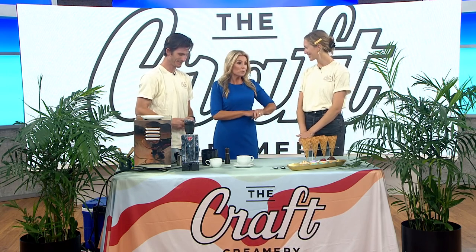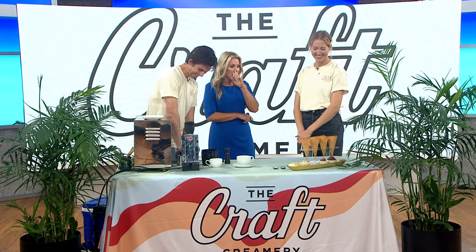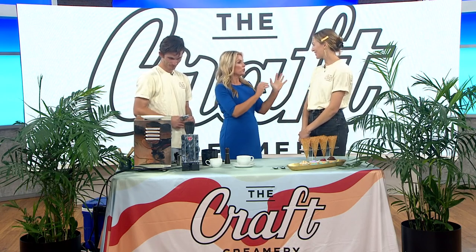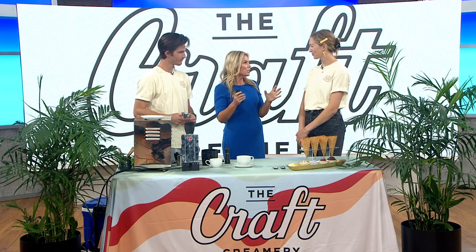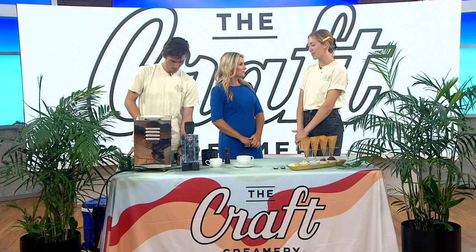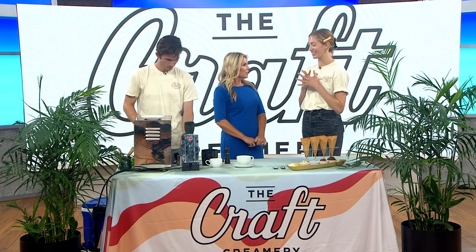Thanks for having us. There really is not much better at 8:19 in the morning than ice cream and coffee. Tessie, this is so cool. You guys have basically ice cream on tap. You don't make the ice cream yourselves, but you showcase ice cream from all these local creameries. Yeah, that's correct. We source from different creameries, mom and pop shops from across the states as well as the local San Diego area.